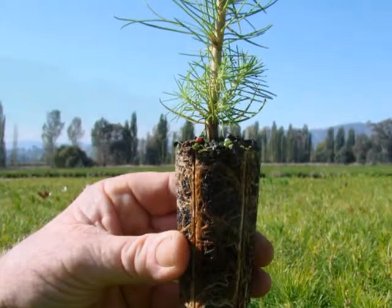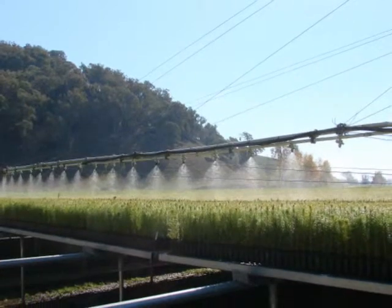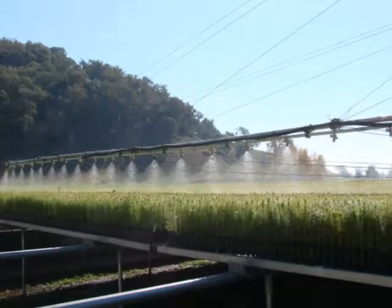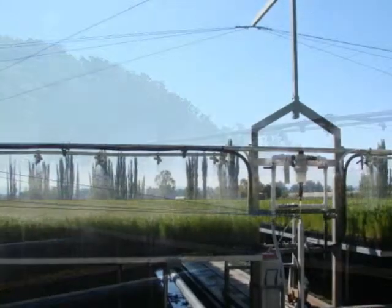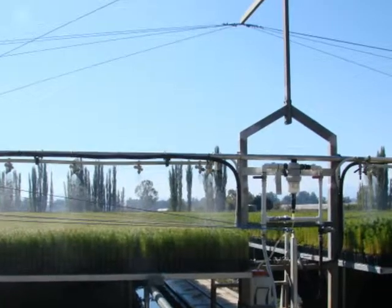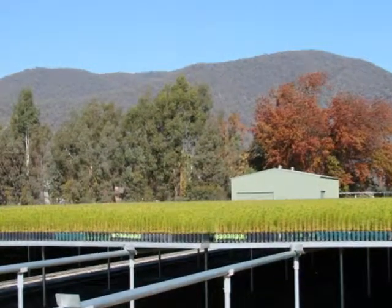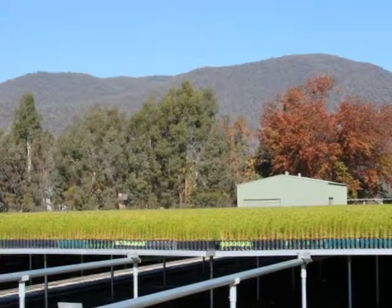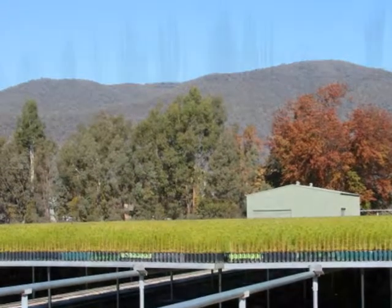We're looking at the boom spray going out over the container seedlings. How much water does it save you having them in containers rather than in the ground? On a recent comparison we did for a similar number of seedlings in the ground — probably less actually — over that measured period we consumed approximately 30 megalitres. Here with the containers, we had more seedlings and we used just three megalitres. In anyone's language, that is phenomenal.